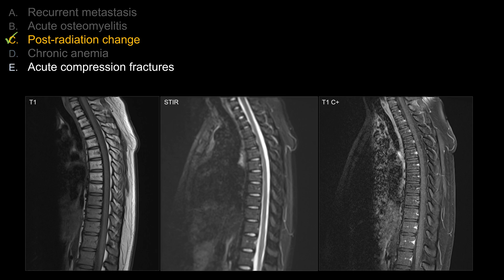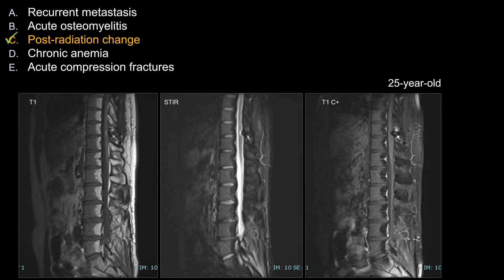Lastly, for acute compression fracture, again you should expect to see increased marrow signal edema, and we don't see anything like that. And sometimes in the acute setting you can also see increased enhancement, and we don't see that either. The best answer here is going to be post-radiation changes.